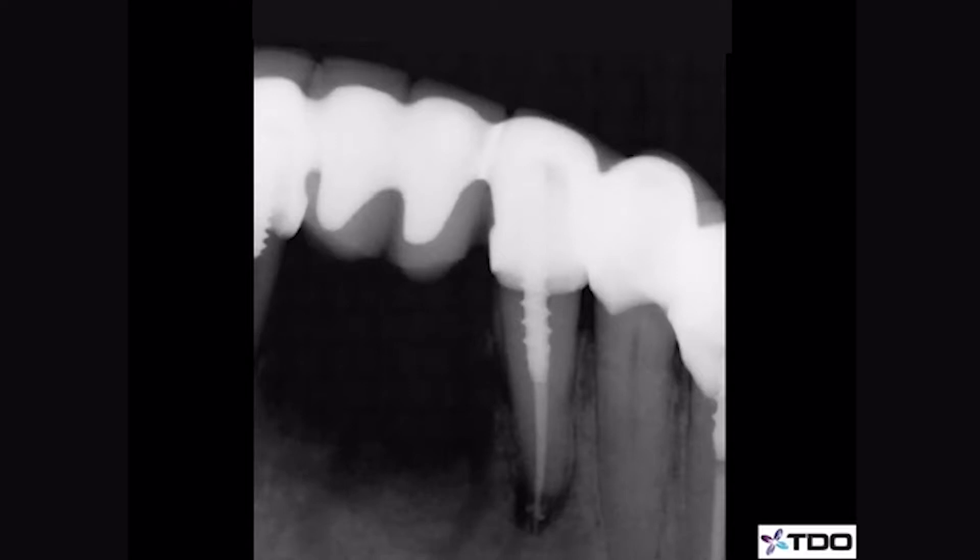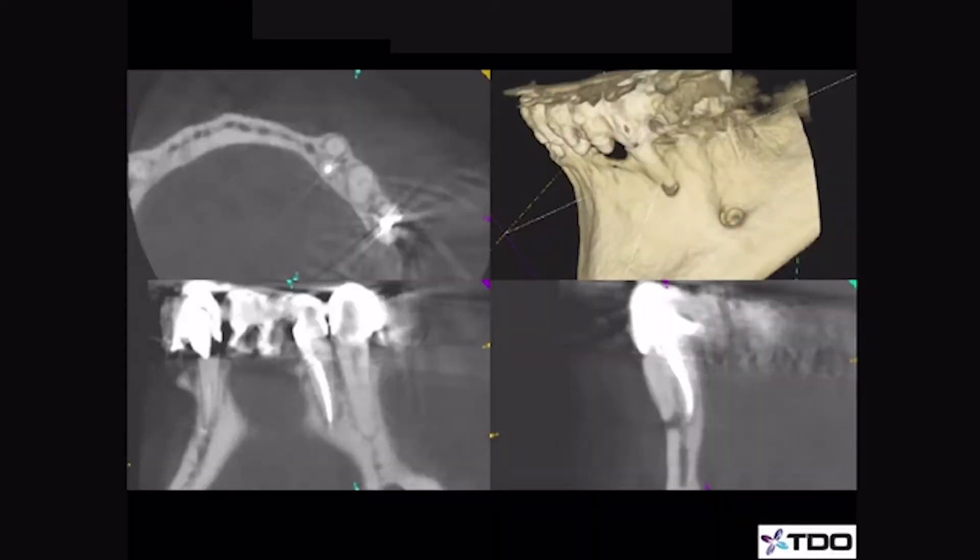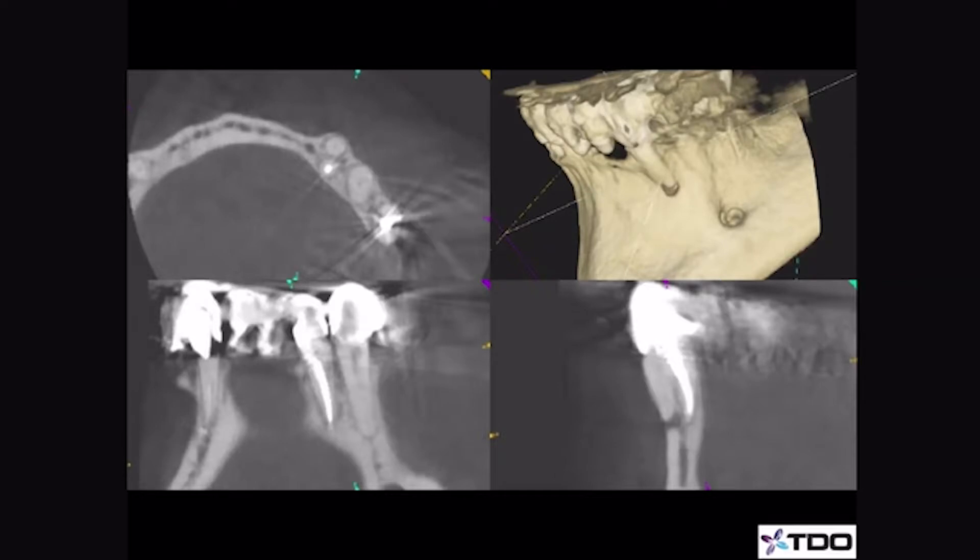As part of her exam, she took a cone beam. What she found was that there was actually a second root that had never been treated, and you can see it here. You can also see the radiolucency at the apex. So rather than remove this tooth or perform an apicoectomy, she elected to make a small access through the porcelain bridge and treat just the missed canal.